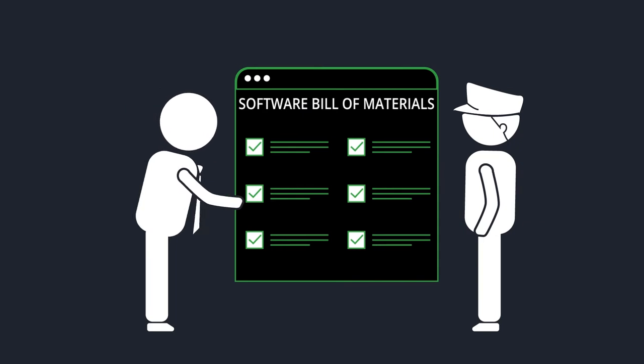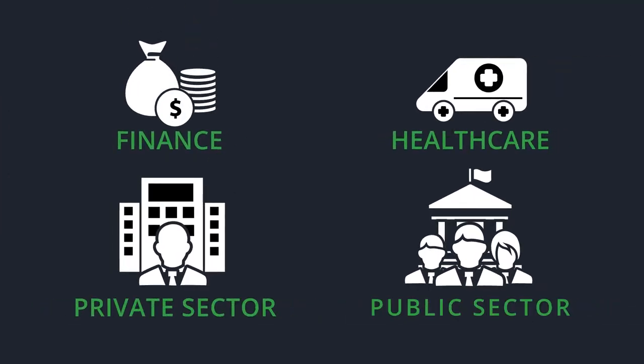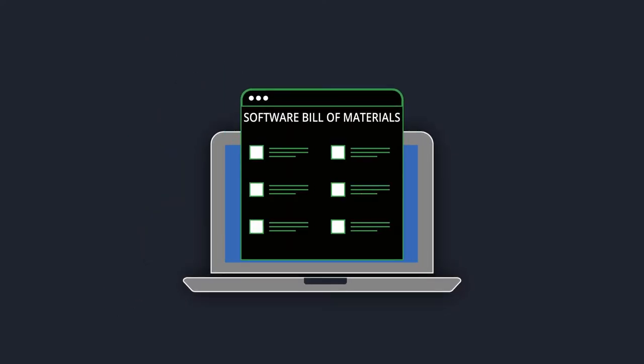SBOMs are required by military and government agencies and will likely become the norm, especially in highly regulated industries. Documenting and reporting your SBOM will become a universal best practice.